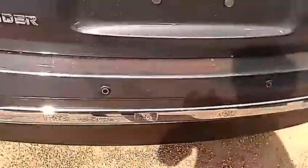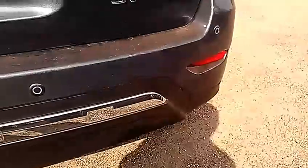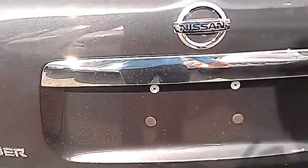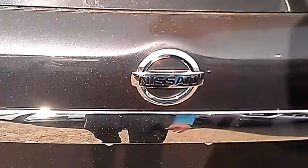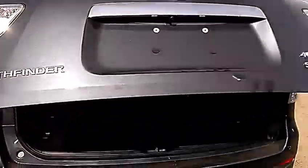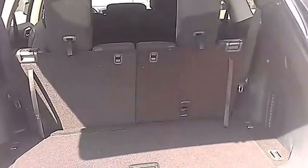Start at the back here. You do have backup sensors — four of them along the bumper. You do have that in combination with a backup camera, which I'll show you when we get inside. You do have the power lift gate. You can turn the power lift gate off and just use it manually if you don't like it — you can have it either way.